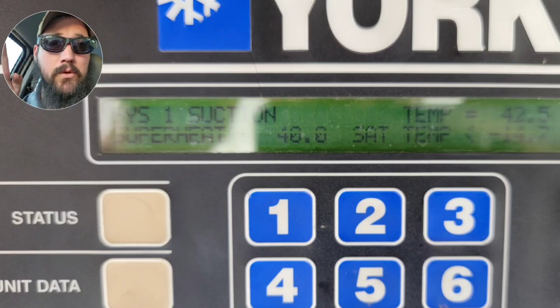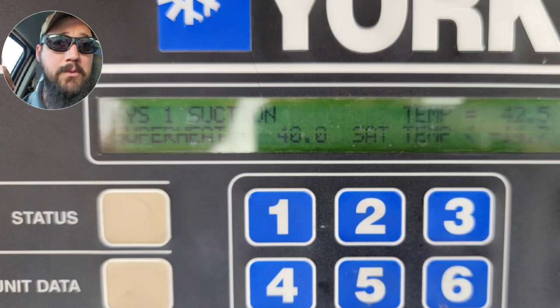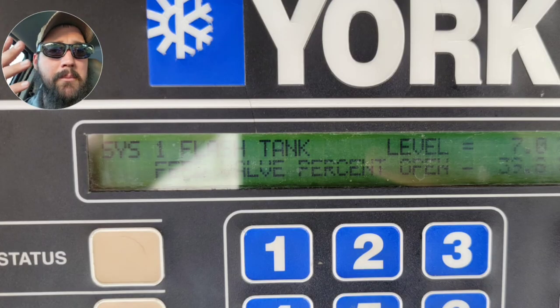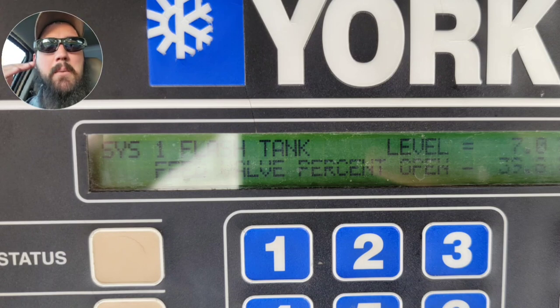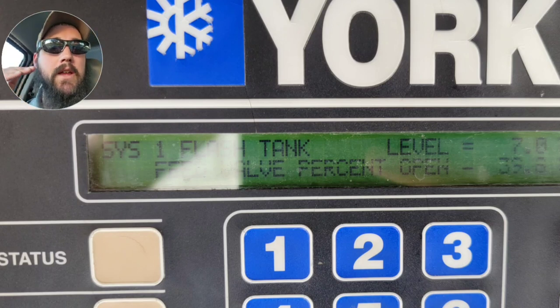Now that you have the full picture, let's get into the two lines of thought. First - are we low on charge? It's possible. We had a really low saturation temp, and compressor speed was really low at only 91 Hz. But looking at our flash tank level, we have some refrigerant in the flash tank, and the feed valve going into the flash tank is not maxed out trying to keep up. If the liquid level was reading 2% and the feed valve was maxed out at 100%, I'd be a lot more concerned about actual refrigerant charge. Based on these readings, I'm going to table the low charge issue for now.